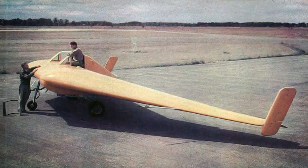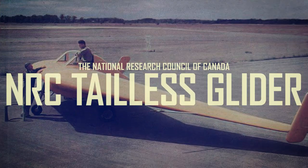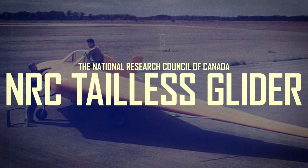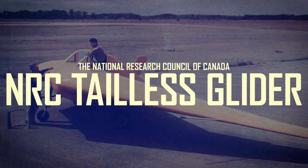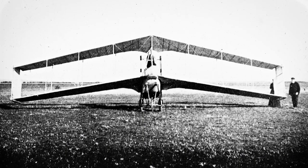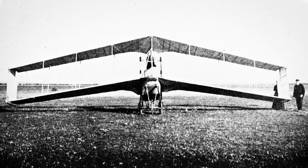In 1946, the National Research Council of Canada designed and built a flying wing, creatively called the Tailless Glider. It promised to push local aeronautic research forward into a promising future. The NRC Tailless Glider is part of the history of research into swept wing and flying wing designs that has its roots in England.